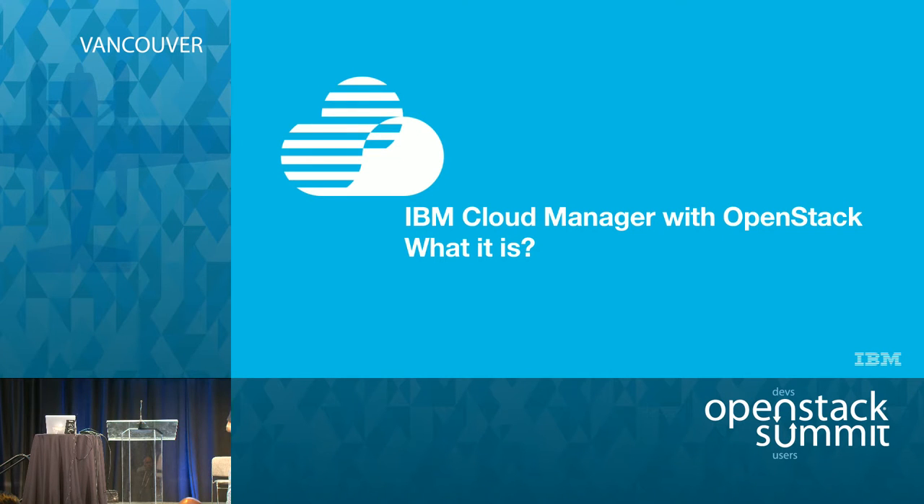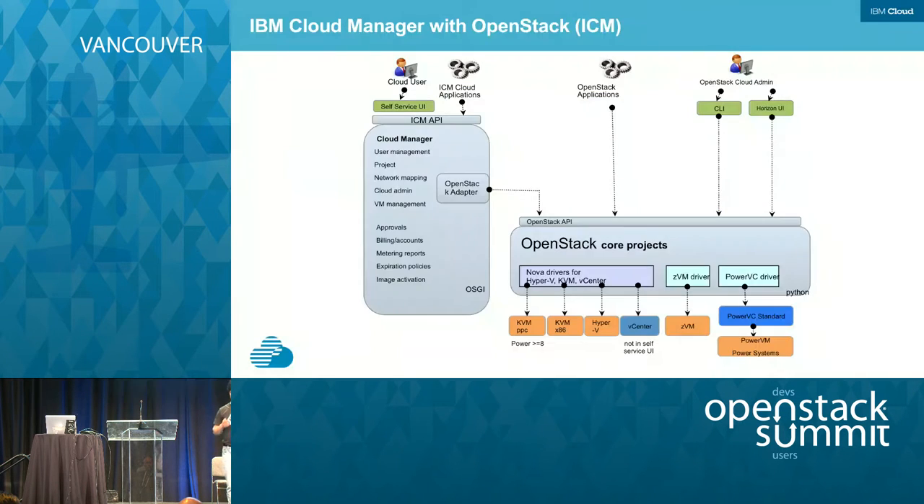A quick introduction to IBM Cloud Manager with OpenStack — this is our OpenStack-based distro. It takes all the capabilities of OpenStack and adds things on top of it. For example, instead of just managing the x86 platform, it also manages our Power Systems as well as System z, so you can deploy virtual machines there as well. These drivers have been contributed to the open source community. In addition, there are things like approvals, billing accounts, and metering reports, which are very important for enterprise customers.